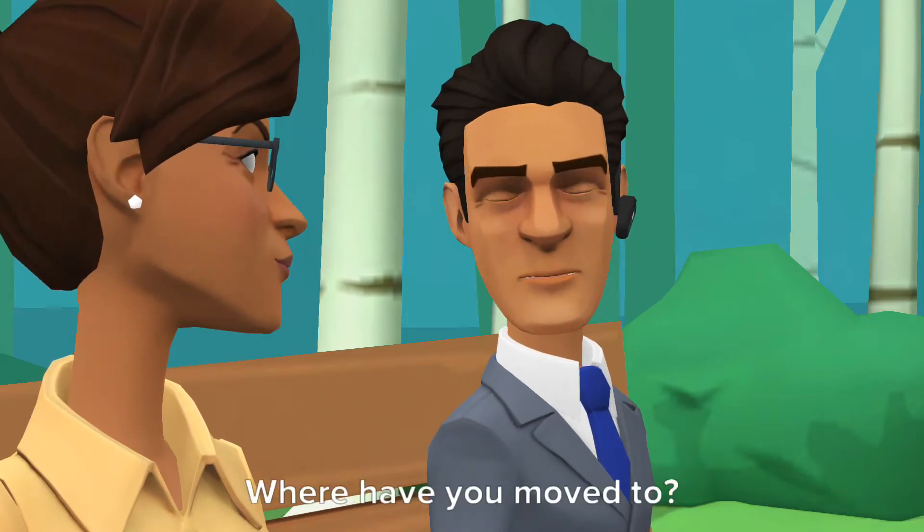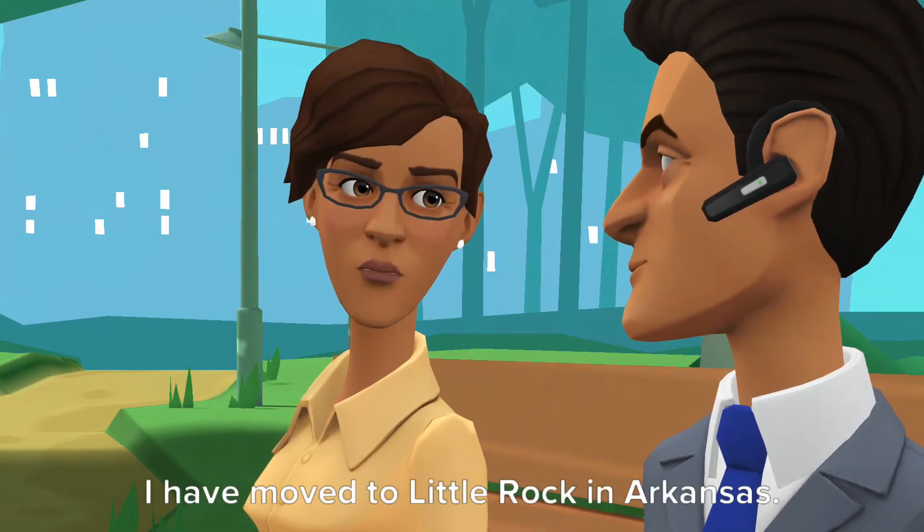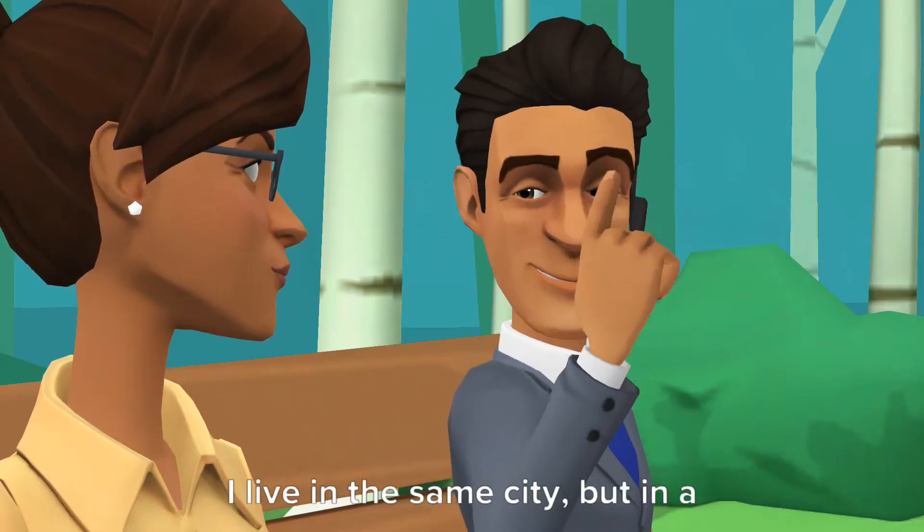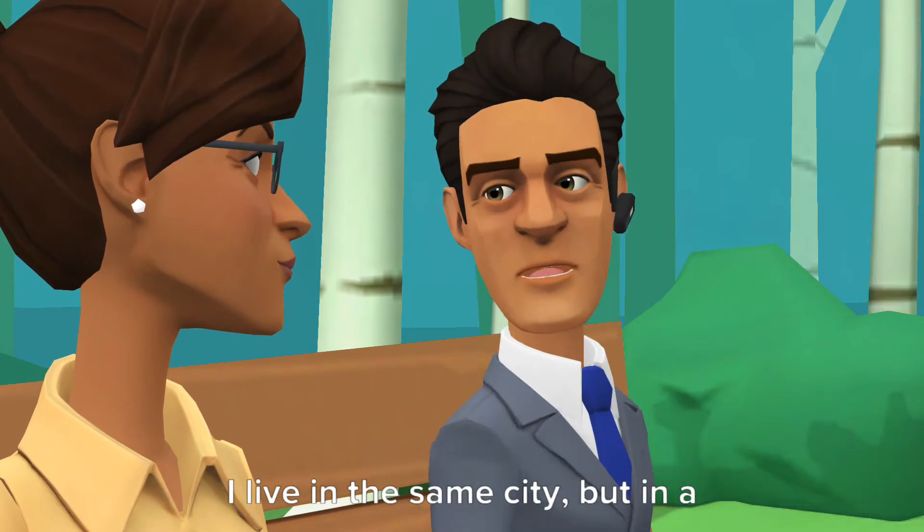Where have you moved to? I have moved to Little Rock in Arkansas. Where do you live? What a coincidence — I live in the same city, but in a different area.